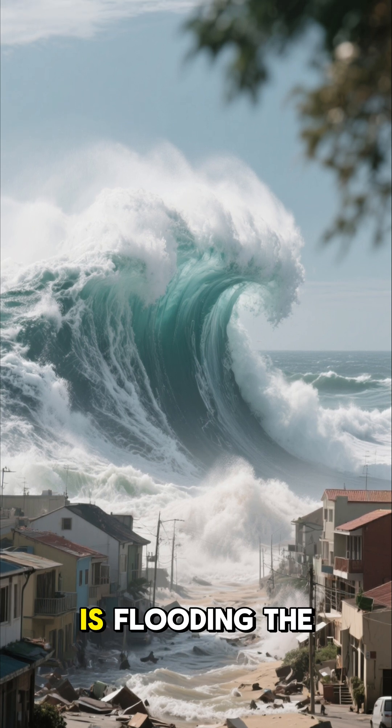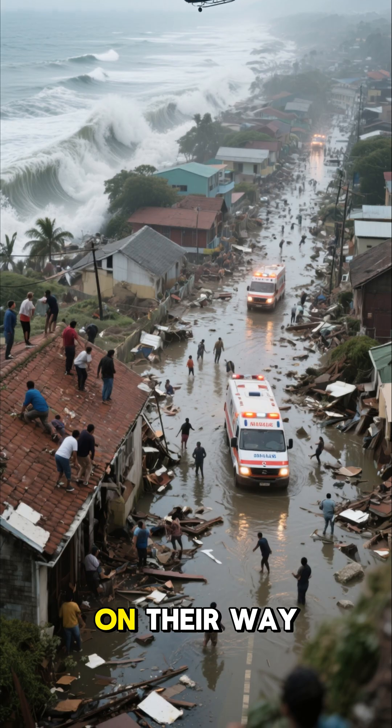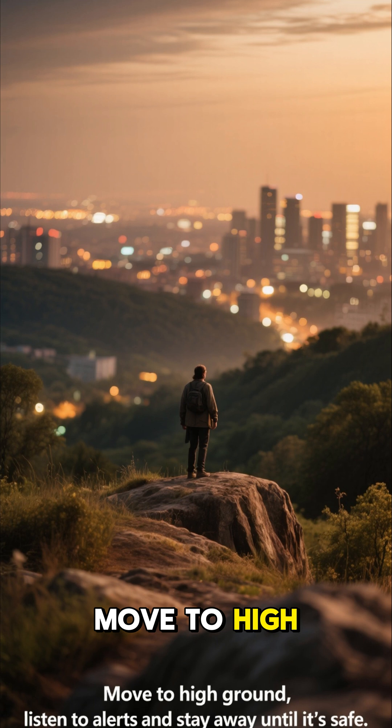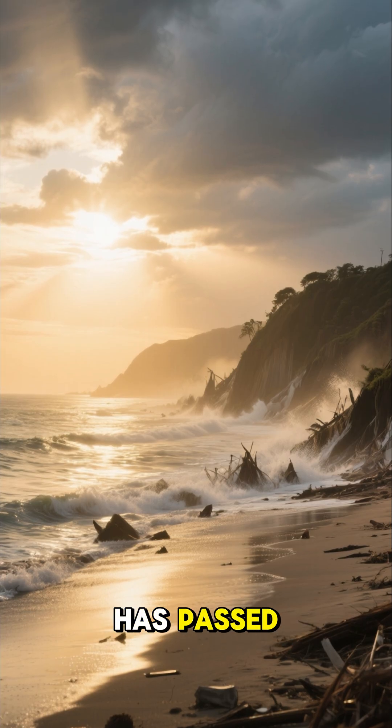Now the giant wave has hit the shore. All that water is flooding the streets — people need to get out of there quickly. Rescue teams are on their way. It's important to know what to do if a tsunami hits near you. Remember these three steps: move to high ground, listen to alerts, and stay away until it's safe.